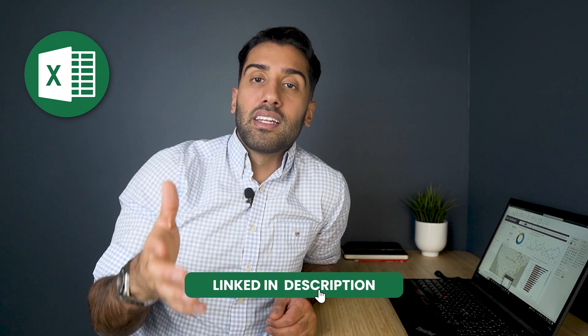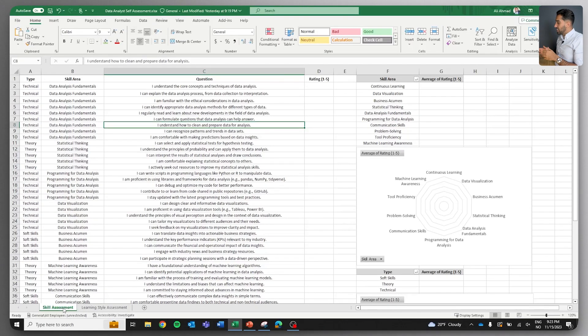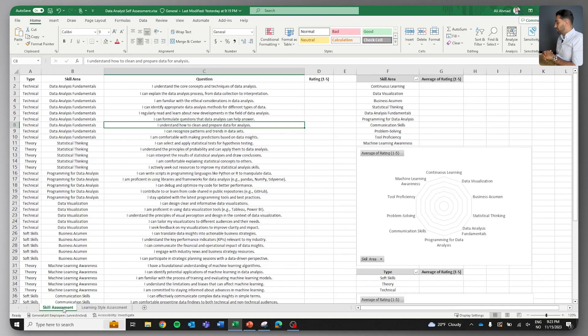I highly encourage you guys to actively participate. Grab the Excel spreadsheet linked in the description and let's figure out how to tackle some of these questions together. Here you can see the assessment I want you to take. The purpose is to map out your strengths and weaknesses, and we're going to use that insight for the rest of this series. I'm going to fill it out and let's see how this develops as we go.